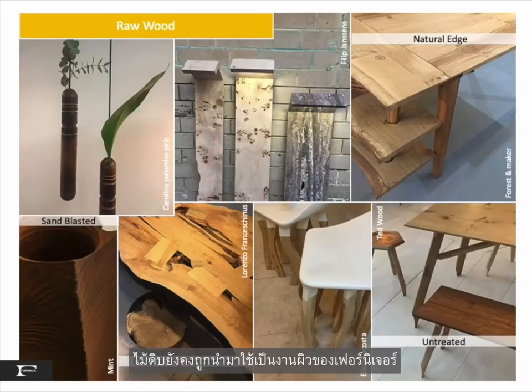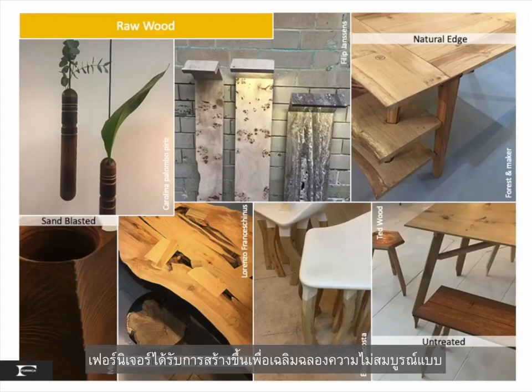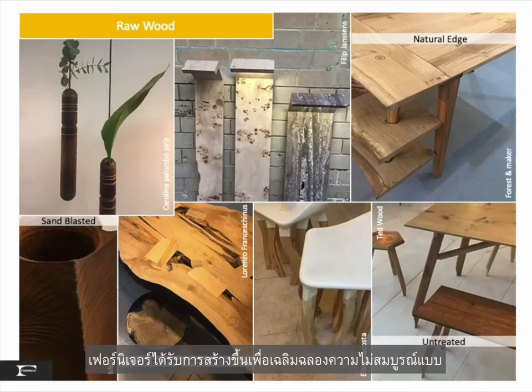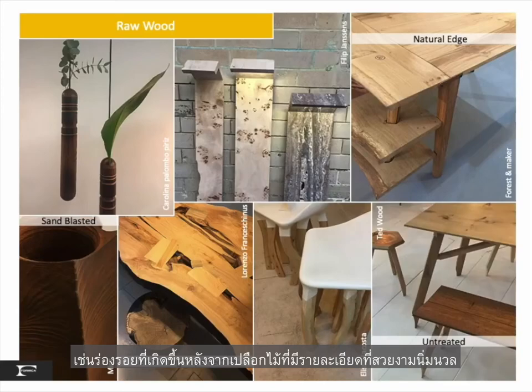Raw wood continues to be the skin for furniture, with sandblasted and untreated finishes. Furniture is built celebrating imperfection, with details like natural edges where the just-removed bark leaves a nice, soft detail.